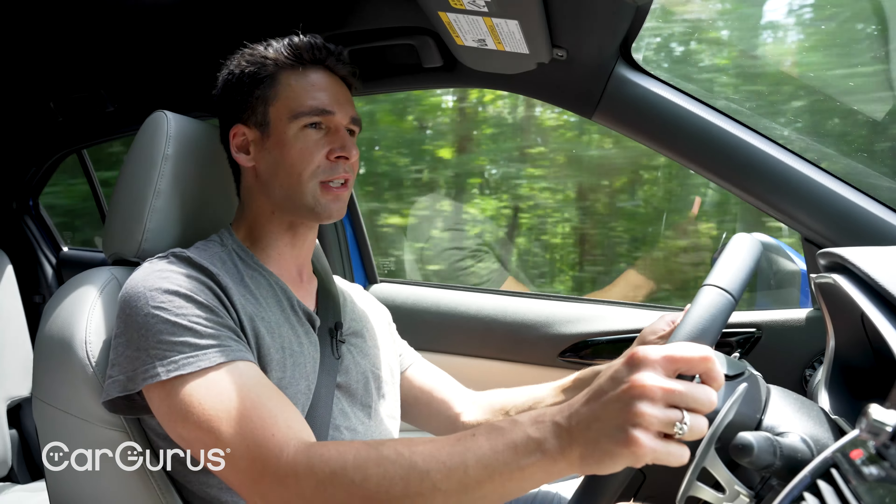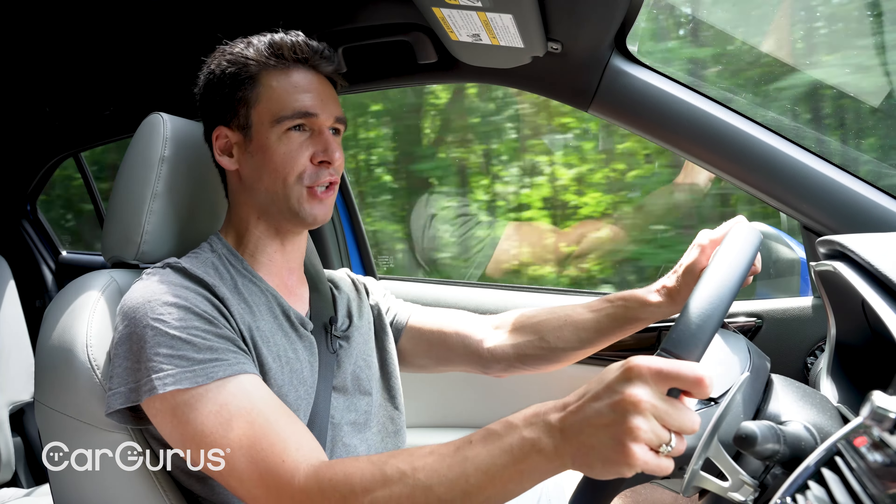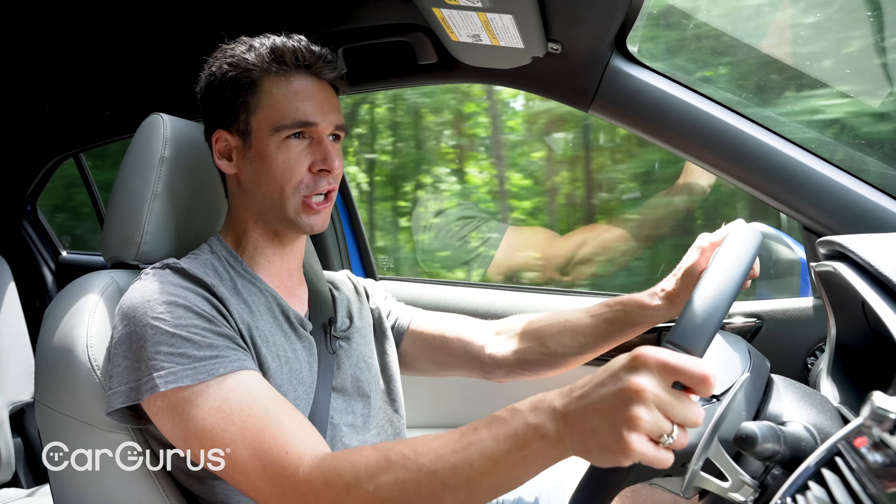I drove this car all week without knowing it had a turbocharger — I had to look up the specs. The power comes on really smoothly with not much lag; it's linear. That's also kind of bad because there's not that much power — just a 1.5-liter inline-four with 152 horsepower and 184 lb-ft of torque. Thankfully, the CVT is a good one with eight simulated gear ratios that keep the engine in the power band. Engine braking is really good, and you could be fooled into thinking it's a conventional automatic. Most CVTs of any class don't perform this well.